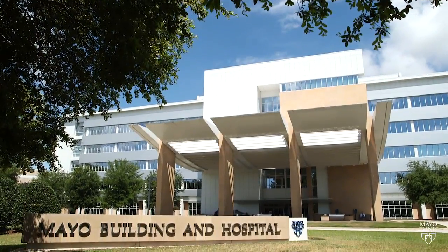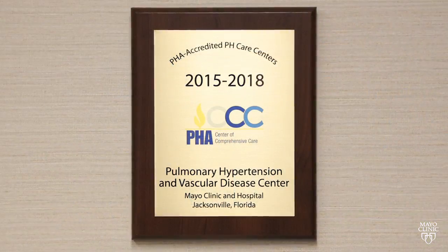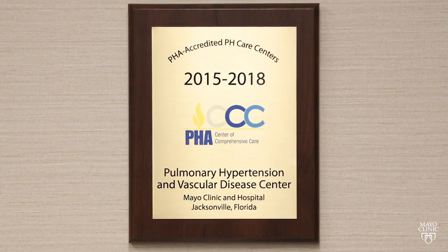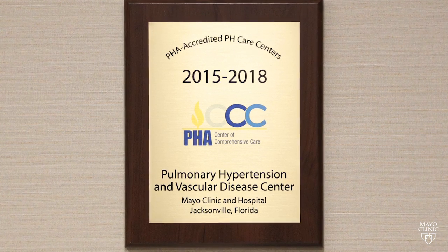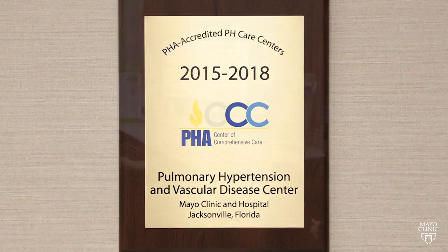Hello, I'm Dr. Charles Berger, professor of medicine and medical director of the Pulmonary Hypertension and Vascular Center at Mayo Clinic in Florida. The Pulmonary Hypertension Center is one of 26 that have been nationally recognized and certified by the Pulmonary Hypertension Association as a comprehensive care center.